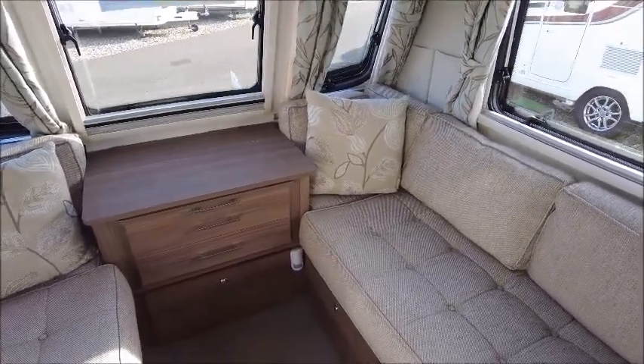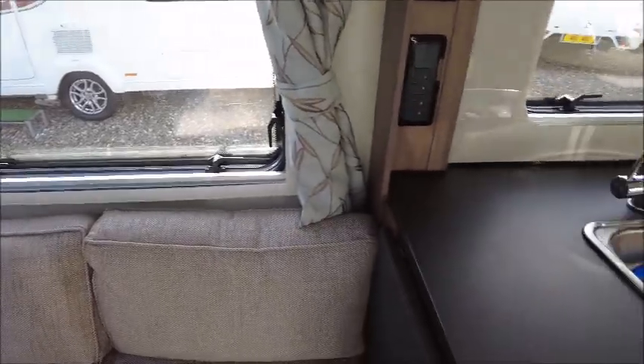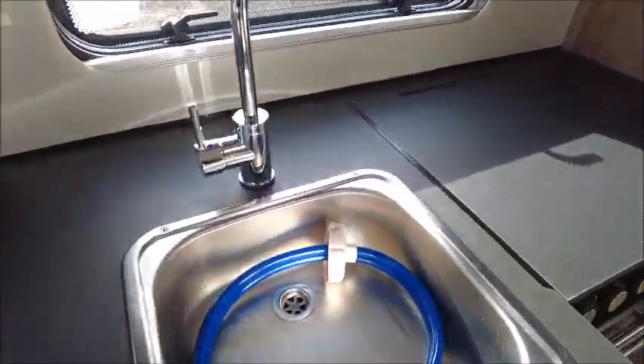Here at the front is the lounge area that makes into a double bed. The kitchen has got an extendable worktop and sink.